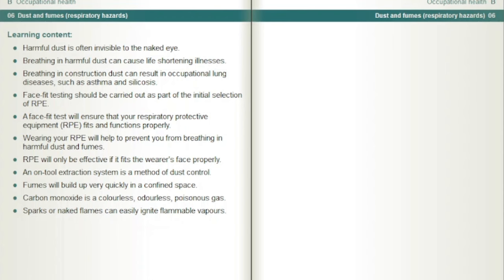An on-tool extraction system is a method of dust control. Fumes will build up very quickly in a confined space. Carbon monoxide is a colourless, odourless, poisonous gas. Sparks or naked flames can easily ignite flammable vapours.